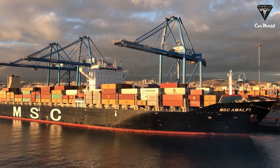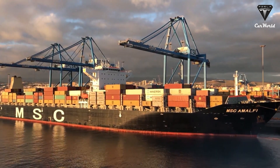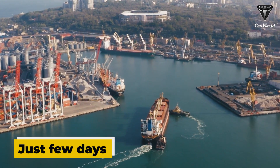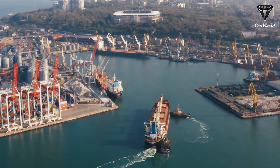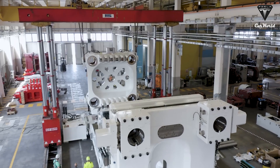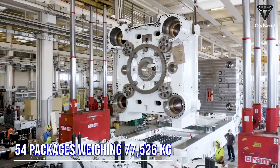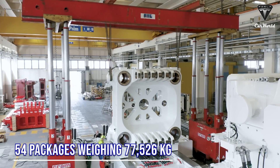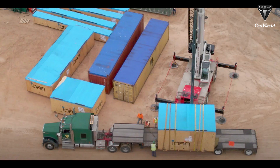The Gigapress 9000T is now in the process of clearing customs before being brought to the Giga Texas factory. In just a few days, it will be quickly delivered to the Gigafactory. Tesla is expected to receive the machine in mid-October. In total, there are 54 packages weighing 77,526 kilograms, carefully packaged in large yellow wooden boxes marked with IDRA, each weighing 1,436 kilograms.